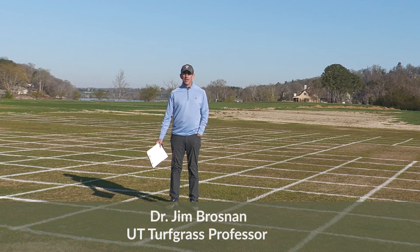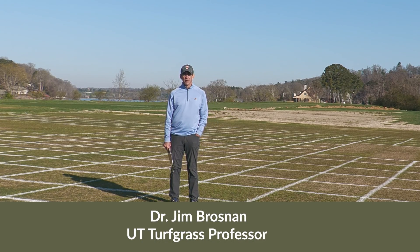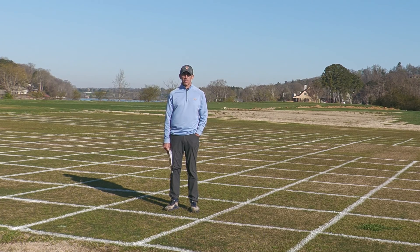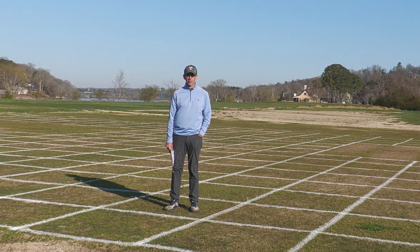My name is Dr. Jim Braza. I'm a turfgrass professor at the University of Tennessee. Our lab conducts a lot of work on POA control and Bermudagrass every season. In this video we're going to talk about overlapping soil residual herbicides for extended control of POA in non-overseeded Bermudagrass.